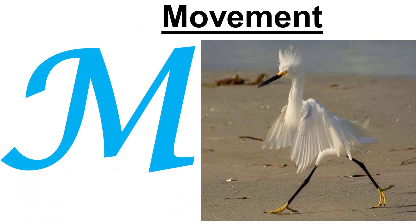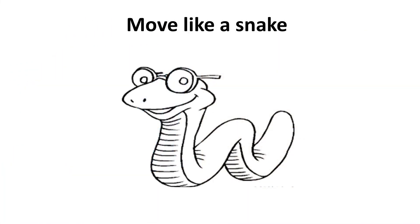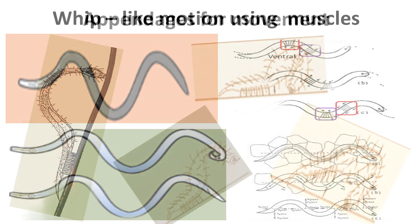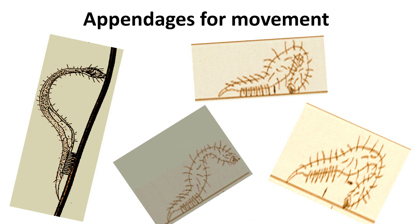M. Movement. Most nematodes move like a snake. They move in a whip-like, sinusoidal motion, using their bundles of muscles stretching from head to tail. Some are sluggish, but others are extremely quick, making it easy to recognize species by their way of movement. A few other nematodes have long appendages like limbs. They use these appendages like stilts and move like caterpillars.